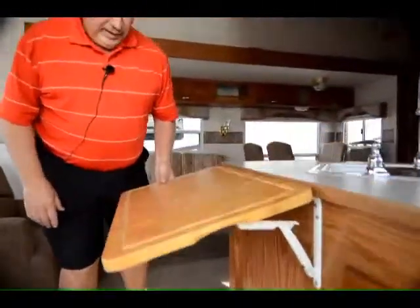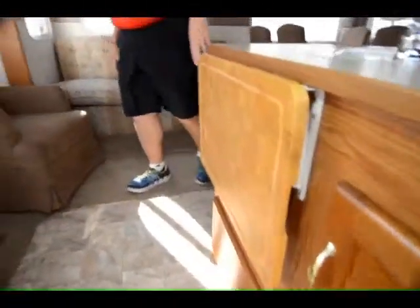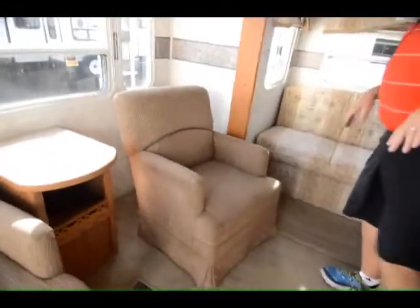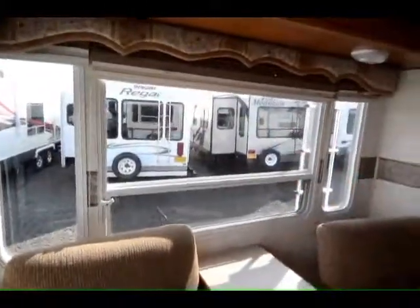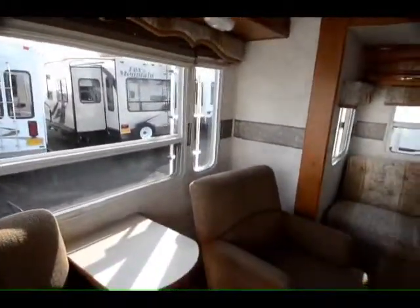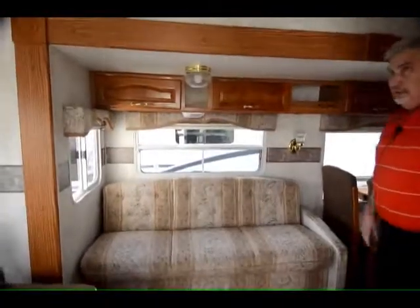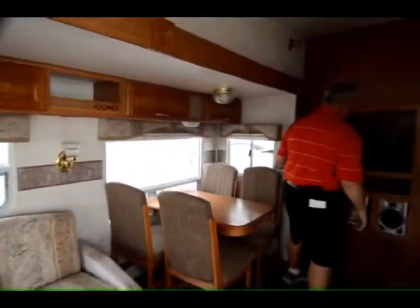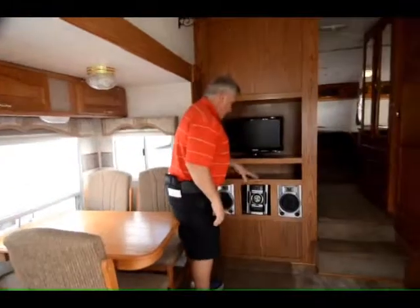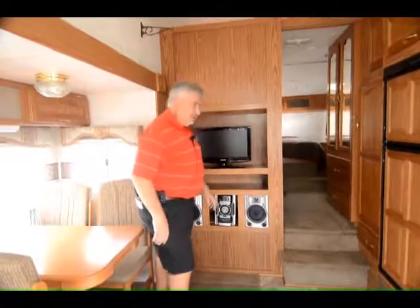As you come into the inside, the previous owner added a little extra tabletop right there, and you've got storage drawers in the entryway. You've got day and night shades throughout — Cougars are going to have those. Two swivel rockers in the living room, and a jackknife sofa in the slide-out, with storage all the way around. Looks like they upgraded the TV to a 20-inch flat screen and also upgraded with a stereo system — looks like a three-disc CD changer.